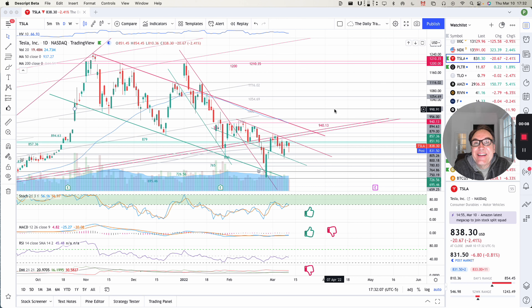Good evening, everybody. I'm Pierre Auberge, The Daily Trader. It is March 10th and we are going to take a look at Tesla stock from a technical analysis perspective. My goal in doing these videos is to help you understand how you can use technical analysis to make better trading and investing decisions. But I am not a financial advisor, so please do your own research and make your own decisions.